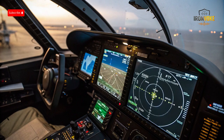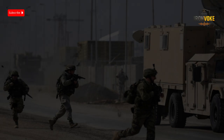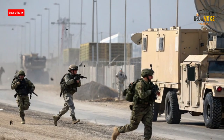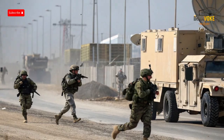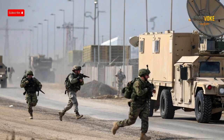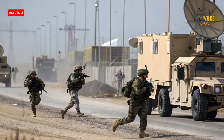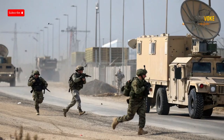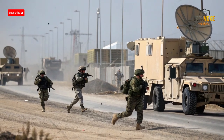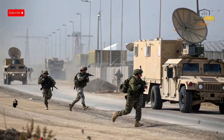Despite its power, the F-16 and HARM combination is not without challenges. Modern air defense systems are learning to adapt, using techniques like frequency hopping, radar decoys, and mobility to make themselves harder to target. Some systems deploy multiple radars and switch between them to confuse incoming missiles. There are also electronic warfare methods that can jam or mislead the missile's seeker head. This means that SEAD missions are still risky, and pilots must carefully plan their attacks, often coordinating with other assets like electronic jammers, drones, or stealth aircraft to maximize their success. Additionally, highly defended airspace may have overlapping layers of protection, meaning that even if one radar is destroyed, another can take over its role.